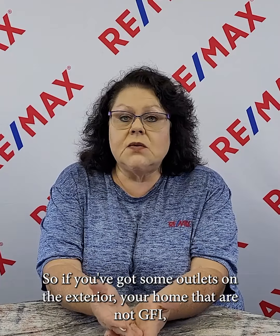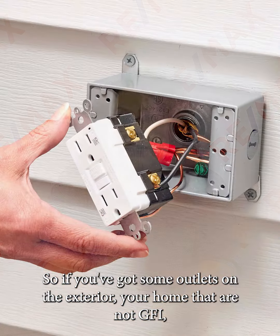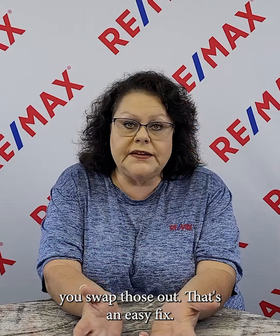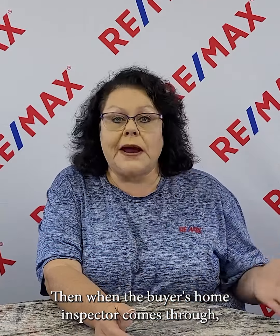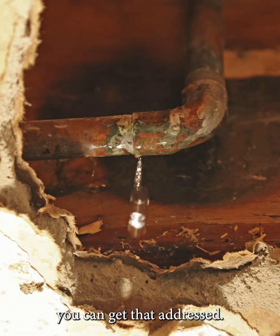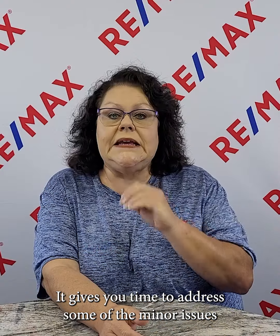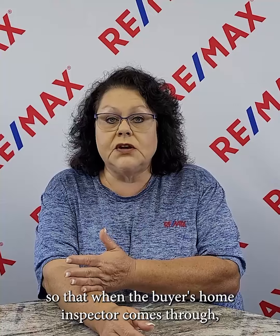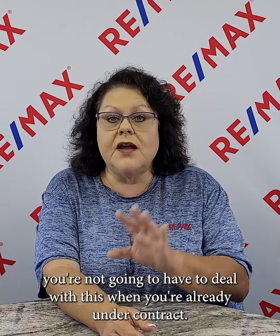If you've got outlets on the exterior of your home that are not GFI, you swap those out — that's an easy fix. When the buyer's home inspector comes through, that's not going to be an issue. If you've got a plumbing leak you weren't even aware of, you can get that addressed. It gives you time to handle minor issues so you're not dealing with them when you're already under contract.